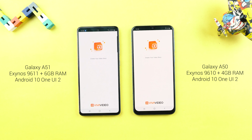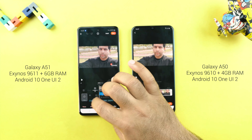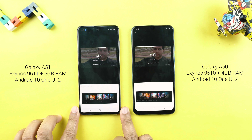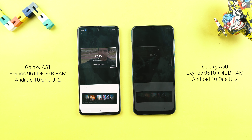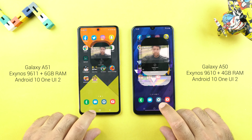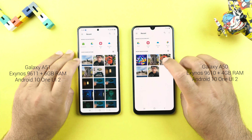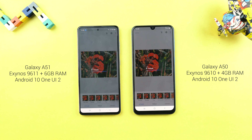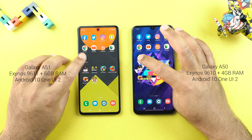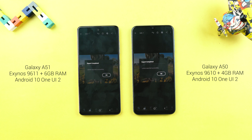I will edit the same video in Viva Video and export it — the phone that finishes first wins. Wow, the A50 beats the Galaxy A51. This is getting serious. For Snapseed, I will edit a picture — it's a tie. For Lightroom, I will edit another picture — and wow, the A50 wins again.